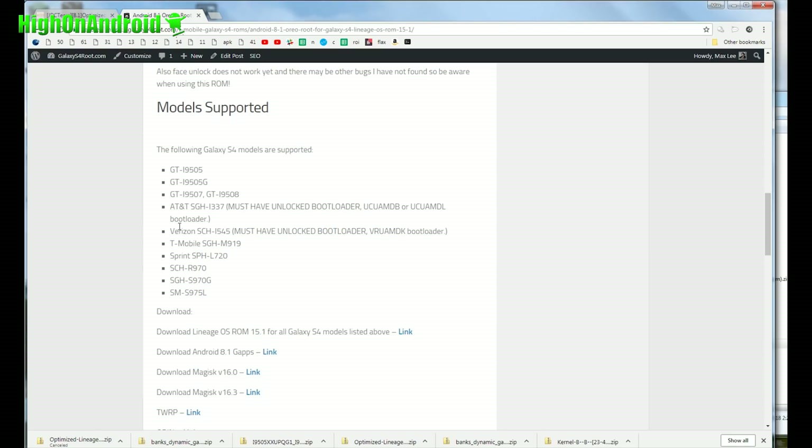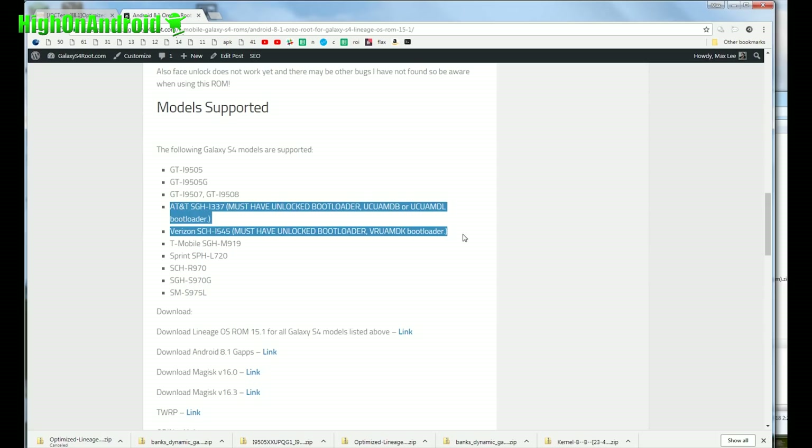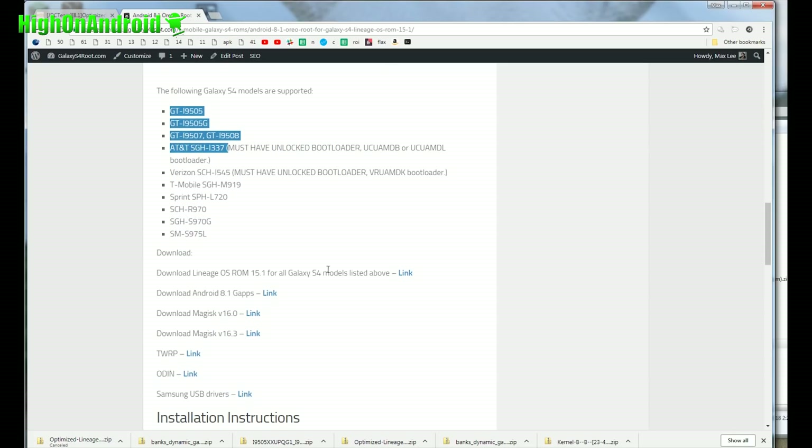For installing TWRP recovery, it is for anything other than AT&T and Verizon. If you have AT&T and Verizon, whatever recovery came with it, you'll have to use that. Do not update TWRP. For everybody else, you'll need to download TWRP, Odin, Samsung USB drivers, and also the Lineage OS ROM.